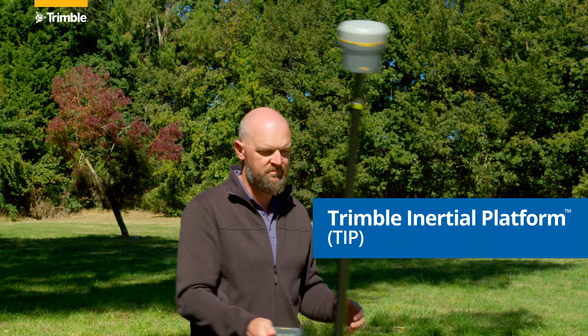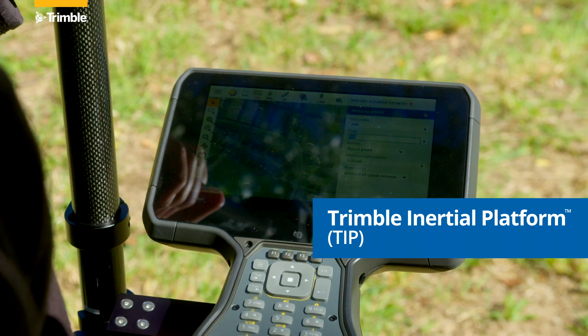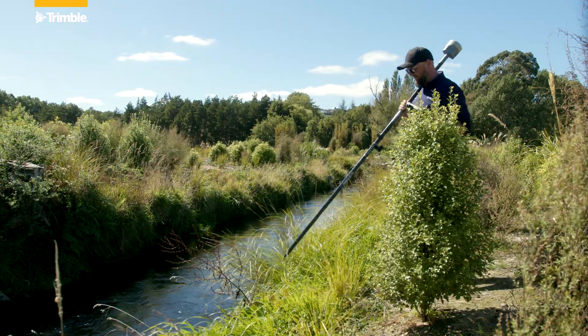Trimble Inertial Platform, or TIP, provides inertial-based tilt compensation positioning. This means that we can measure a point even when the pole isn't perfectly plumb.